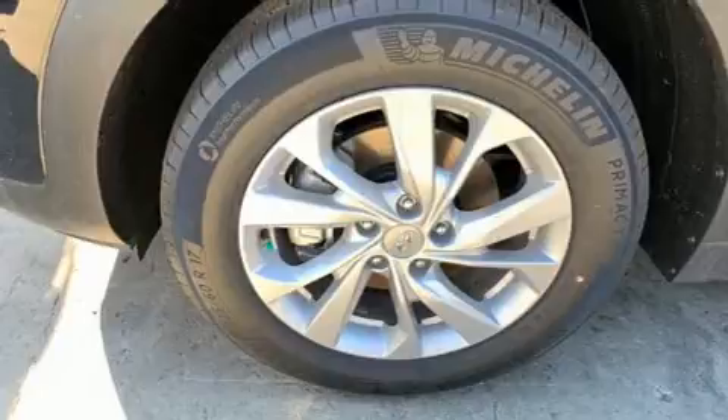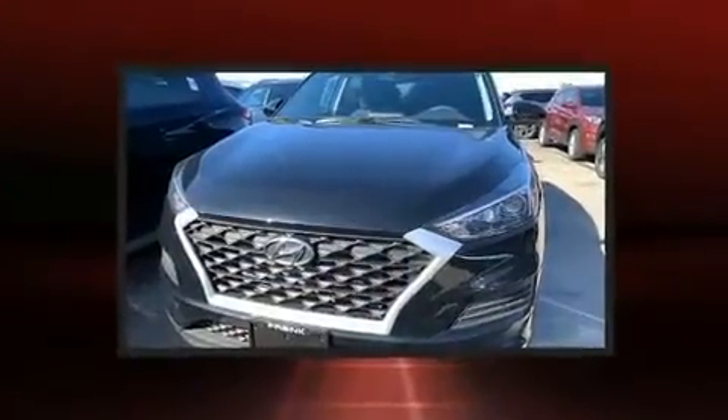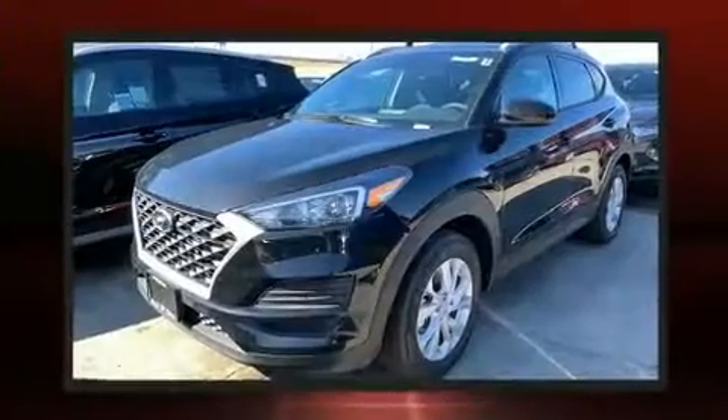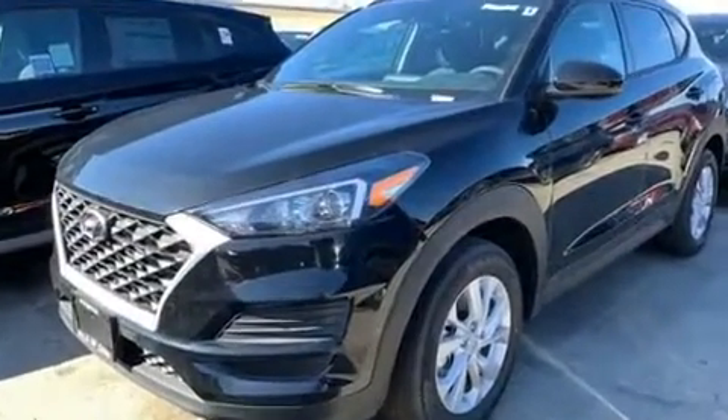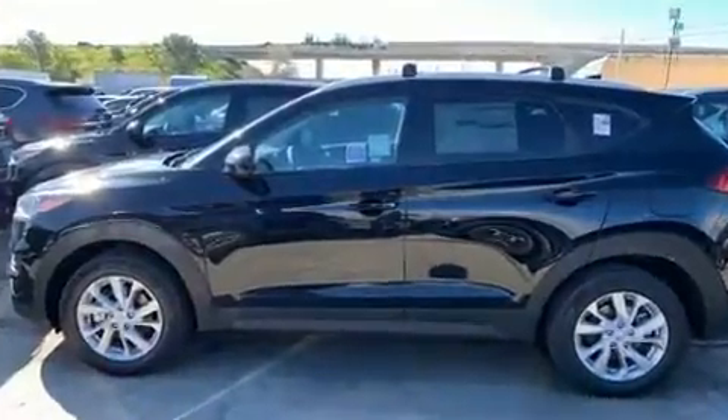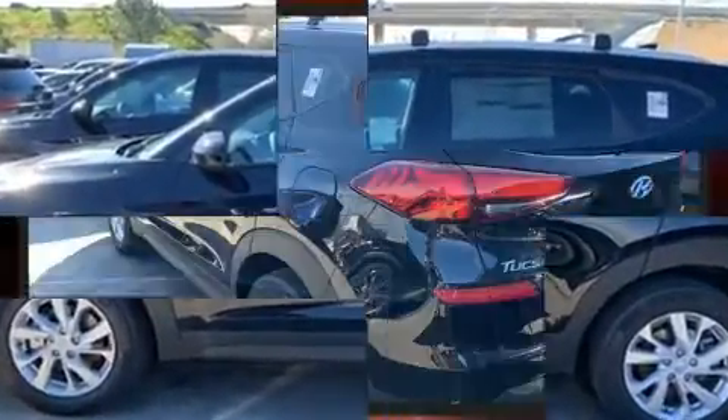Hyundai ensures the safety and security of its passengers with equipment such as dual front impact airbags with occupant sensing airbag, head curtain airbags, traction control, brake assist, a panic alarm, an emergency communication system, and four-wheel disc brakes with ABS.